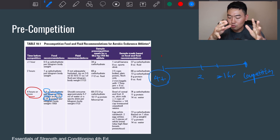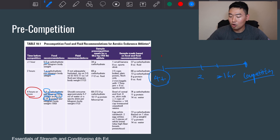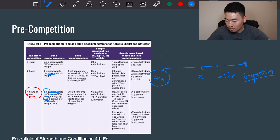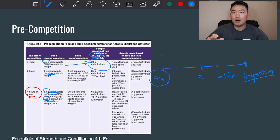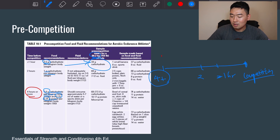So at 2 hours before competition you want 1 gram of carbs per kilogram, and at just over 1 hour you want 0.5 grams of carbs per kilogram body weight. A sample pre-competition meal for someone who weighs 150 pounds (68.2 kilograms) at 0.5 grams works out to 34 grams of carbs. The test could ask you how much carbs an athlete should ingest 2 hours before competition, so know these numbers.